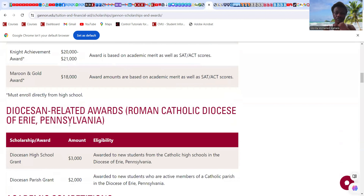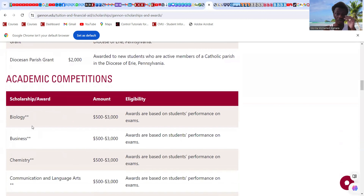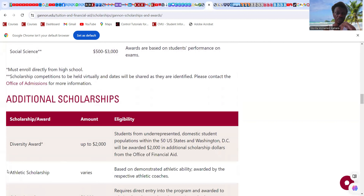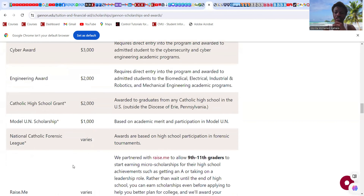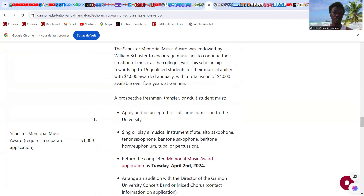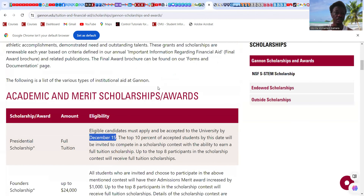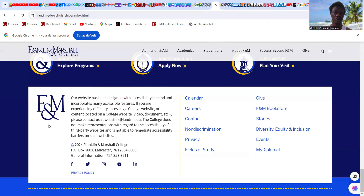The Maroon and Gold Award is $18,000. There are also religion-related awards, academic competition scholarships for specific programs — biology, business, chemistry, education, engineering, professional and social sciences — ranging from $500 to $3,000. A diversity scholarship of up to $2,000 is also available. All of these scholarships count and will help you a lot. That's it for Gannon University in Pennsylvania.